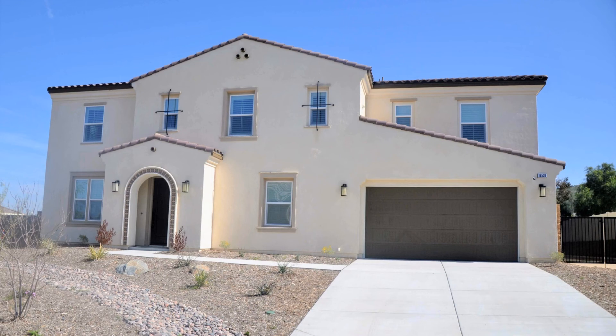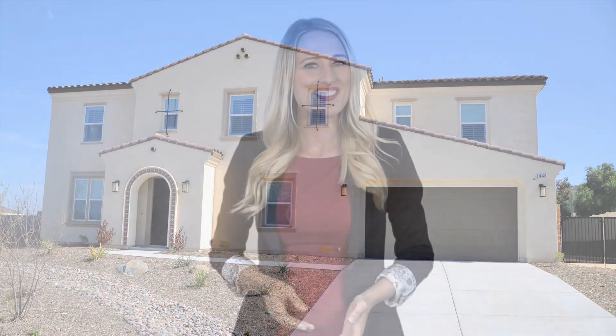This home is everything you've been looking for. Give us a call now and book a showing. Our number and website is in the description below.